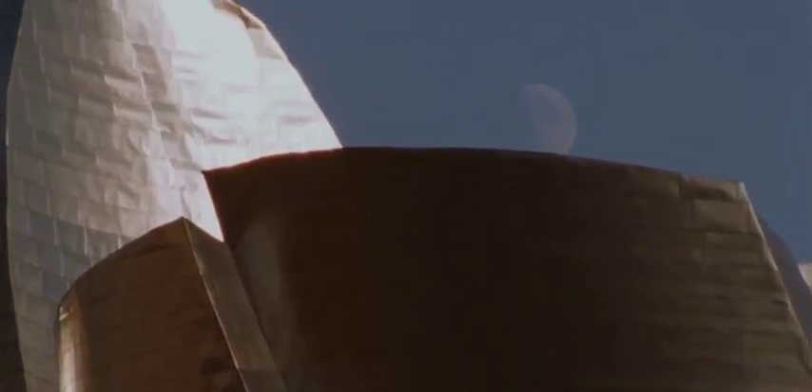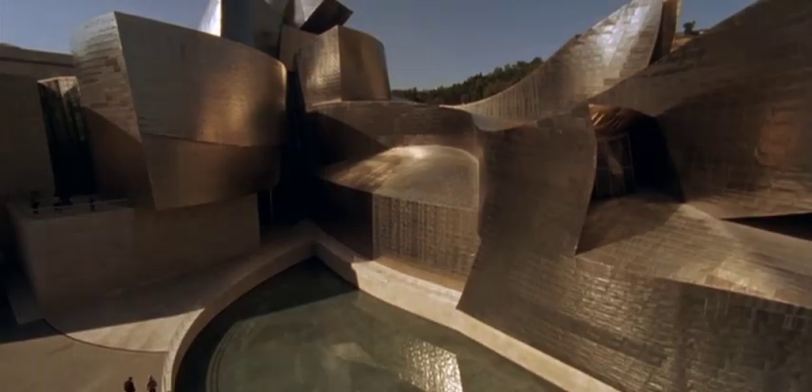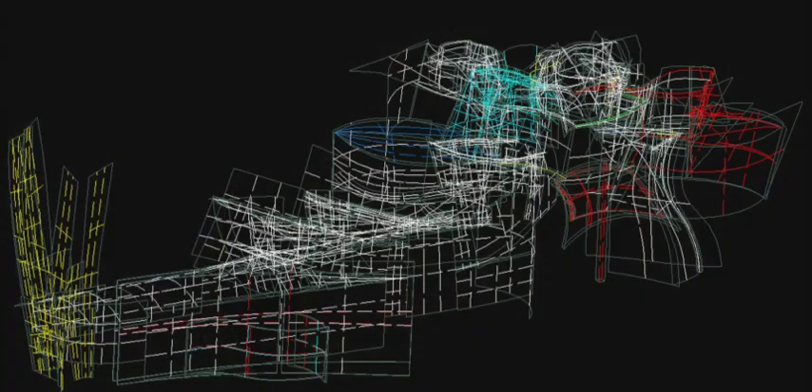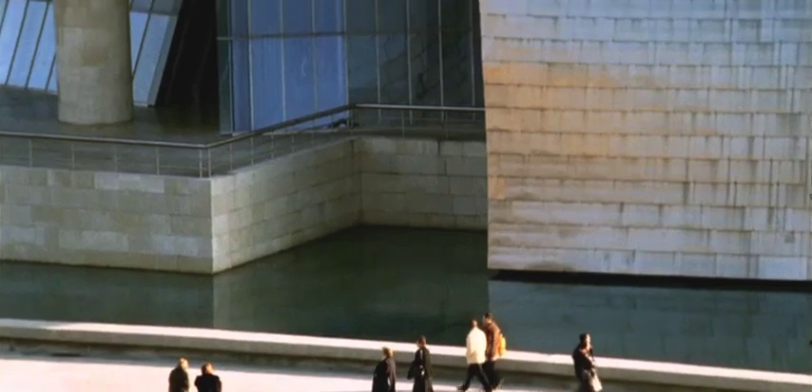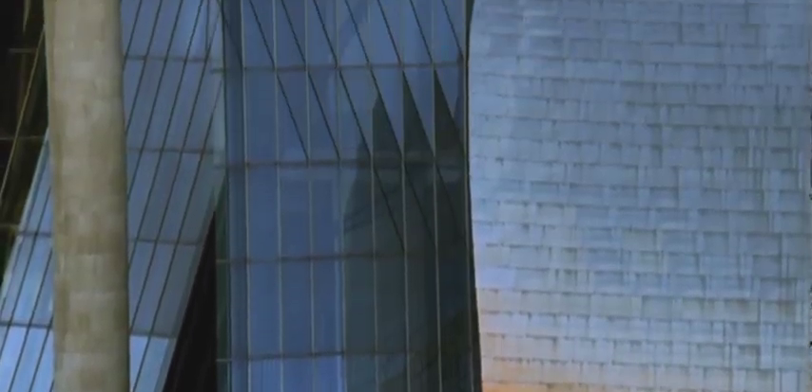The first project of significance was Bilbao, and we took our team to Bilbao. They spent a week with the six steel subcontractors, and they trained them how to use CATIA. And the bids came in 18% under budget, six separate contractors, and a 1% spread. And when I saw that, I realized we got powers here that architects don't usually have.